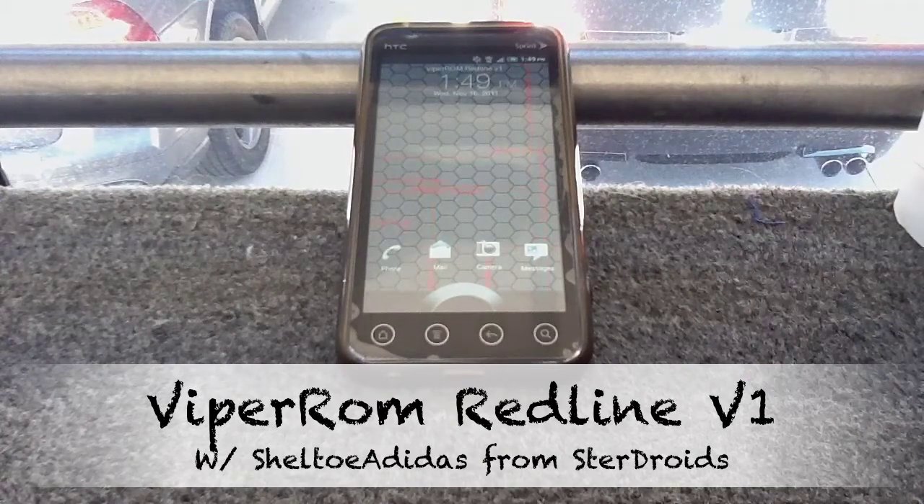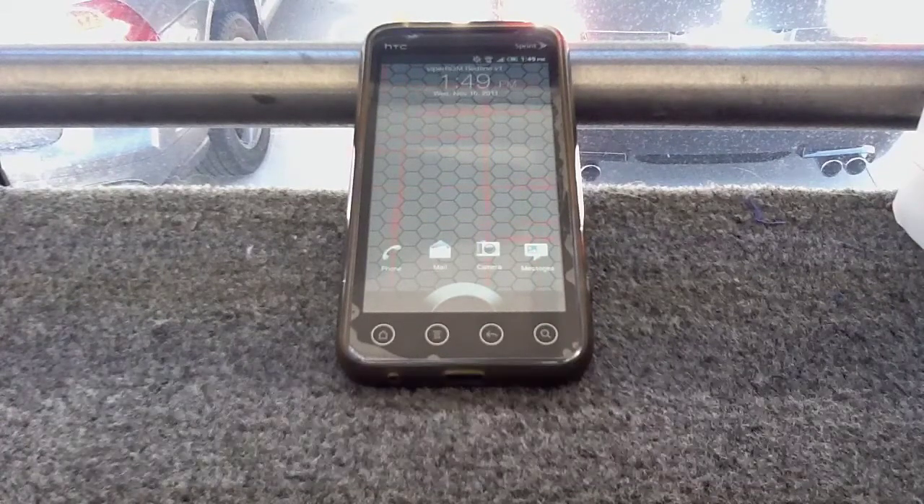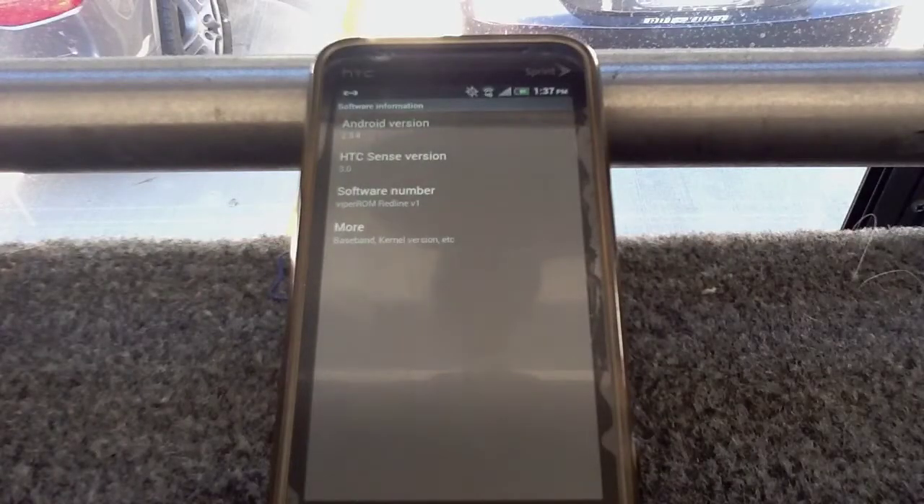Hey, what's up y'all, this is Sheltoe Diggs over here at StairDress. Today we're going over the Viper ROM Redline Volume 1. I'm running the kernel that was provided — it's a 2.3.4 based ROM, pretty sleek, pretty swift, functional, and overclocked.